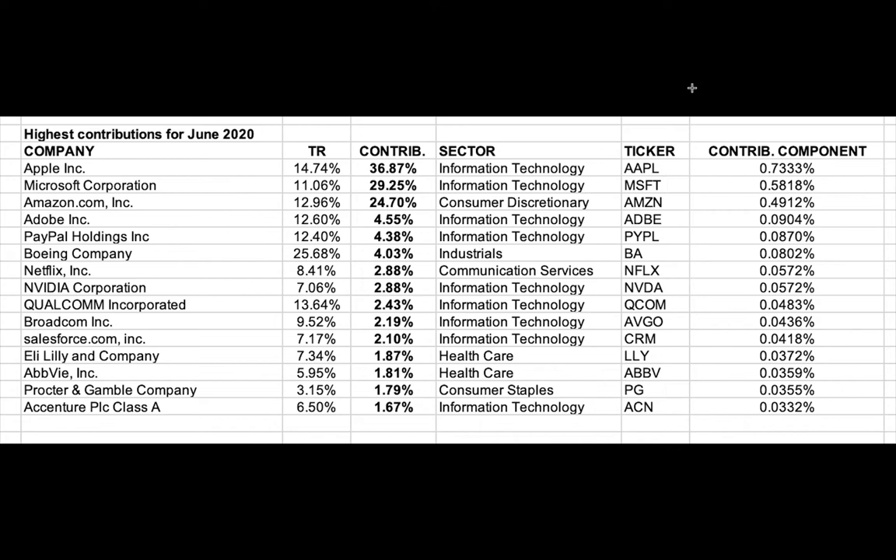This is a very interesting chart, so just bear with me as I explain it, because it will help you understand your investments a lot better.